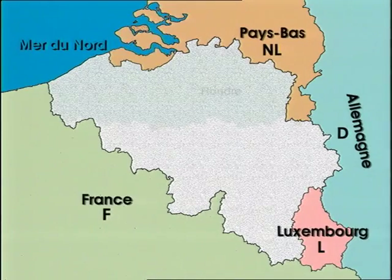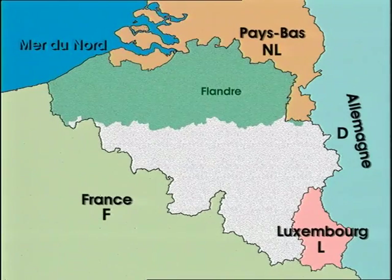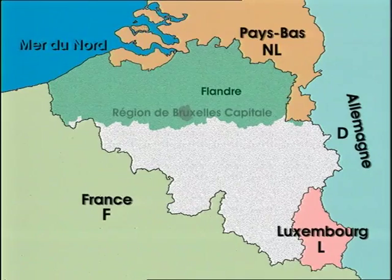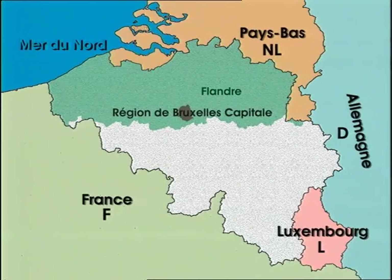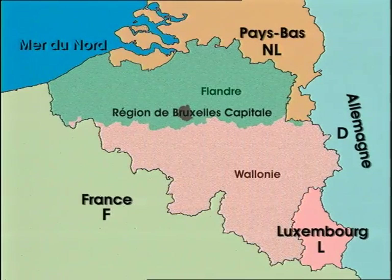The country has recently undergone an institutional process of federalisation, which has divided powers between the federal state, three communities and three regions. Wallonia is one of these regions. It covers half of Belgium, 30% of the population live there and two languages are spoken: French and German.